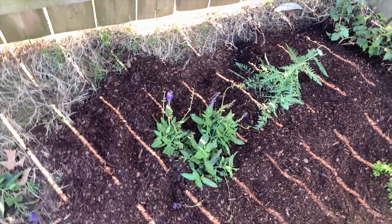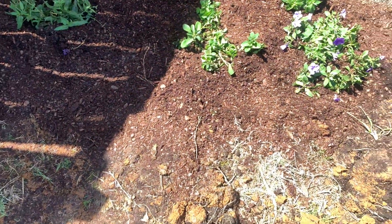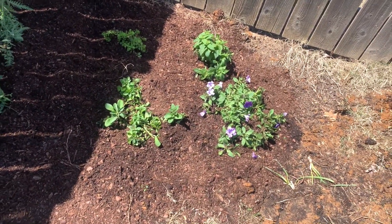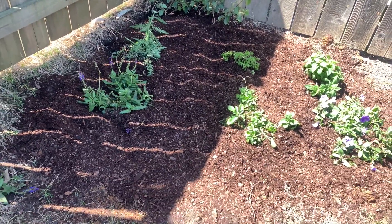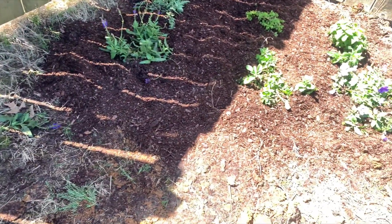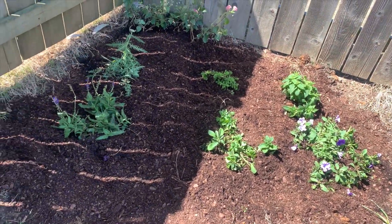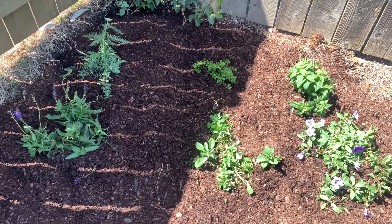There are still a few weeds around the perimeter of the garden bed. This is the finished look — I'm going to eventually get some landscaping bricks to go around it to make it look a little bit better. This is the garden project!